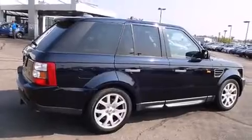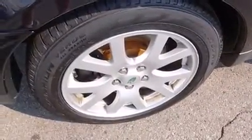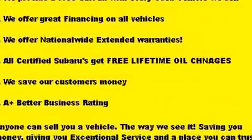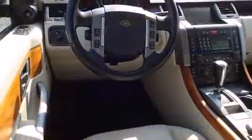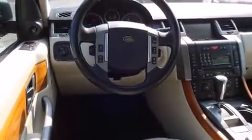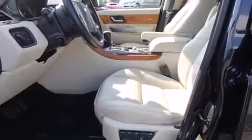Power front seats, power moonroof, and leather upholstery are also included. Enjoy your favorite music via the stereo system, which includes a CD player with MP3 capability, rear-mounted audio controls, and 14 speakers, yielding maximum audio versatility.